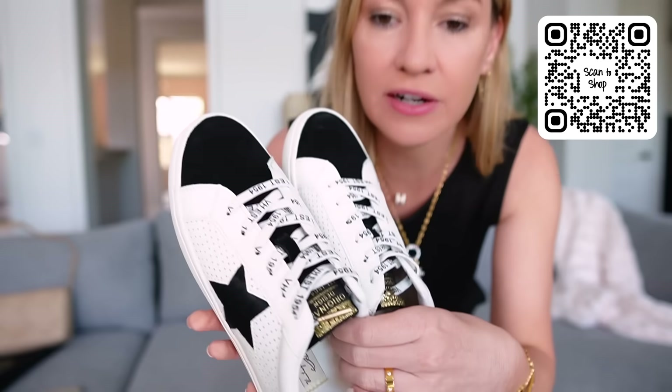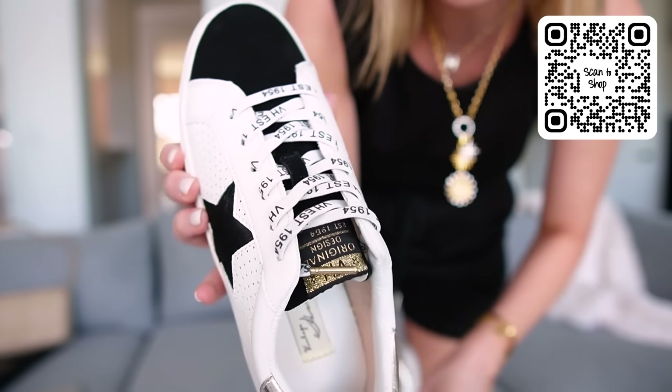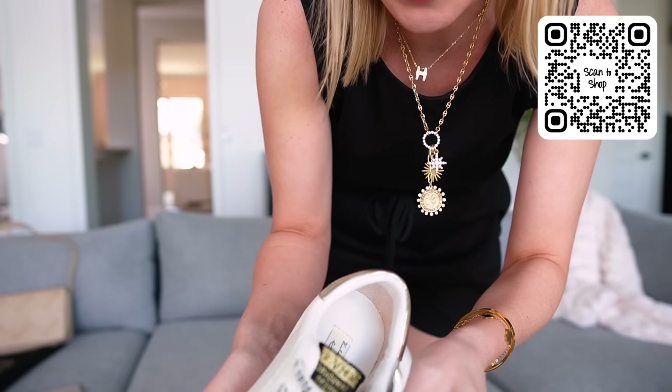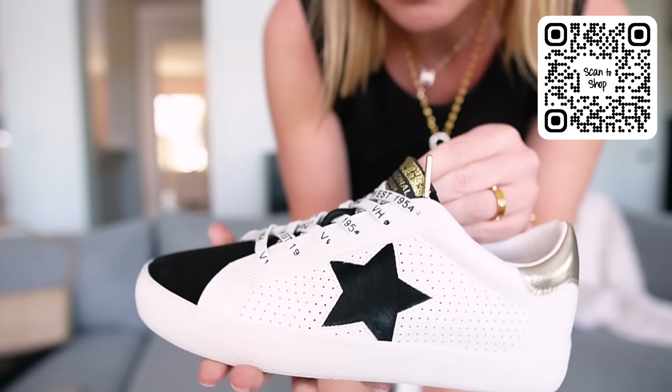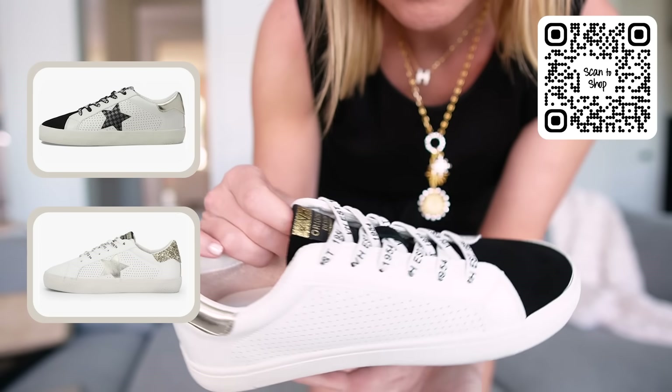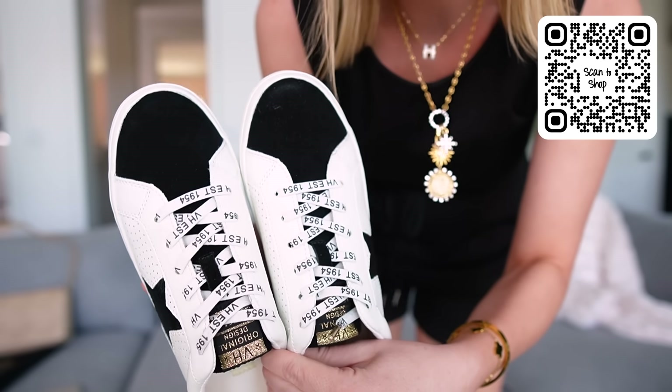If you don't want to spend like $500 on Golden Goose, these are under $100 from Amazon and they look very similar. They do fit true to size — I got my normal size eight and a half in the gold white color. These are so pretty and I really do love them. I love that the shoelaces come already done like this too, so you don't have to worry about that. They look very similar to Golden Goose, super comfy, and they don't say Golden Goose on them — they just have that vibe. I love the laces.